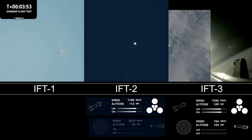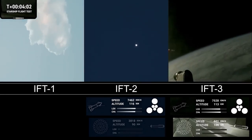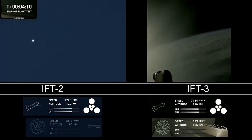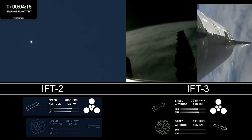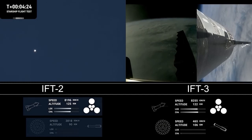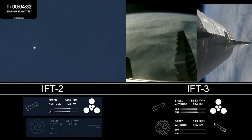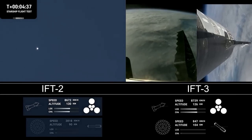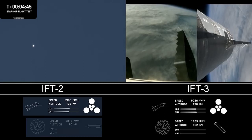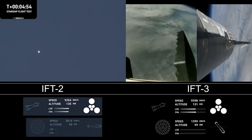We're only using the Super Heavy Booster's 13 center engines from here on out, and whenever they relight you'll be able to see that in the bottom left corner. Those are the ones that can gimbal — they move and change direction in order to steer the first stage back to Earth. The next burn will be the landing burn, where all 13 center engines will initially ignite and then transition into a three-engine burn to help slow it down.